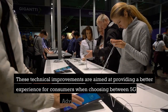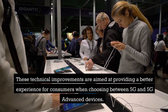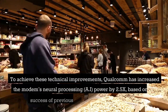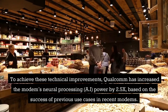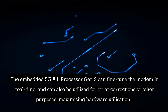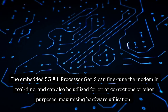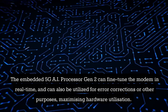These technical improvements are aimed at providing a better experience for consumers when choosing between 5G and 5G Advanced devices. To achieve these improvements, Qualcomm has increased the modem's neural processing power by 2.5x, based on the success of previous use cases. The embedded 5G AI processor Gen2 can fine-tune the modem in real-time and can also be utilized for error corrections or other purposes, maximizing hardware utilization.